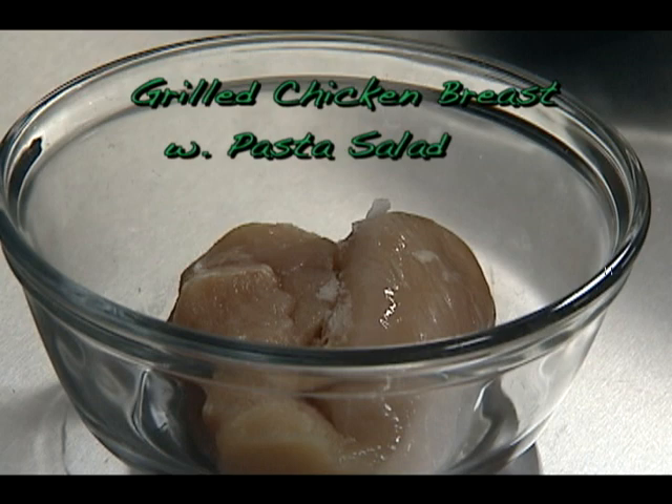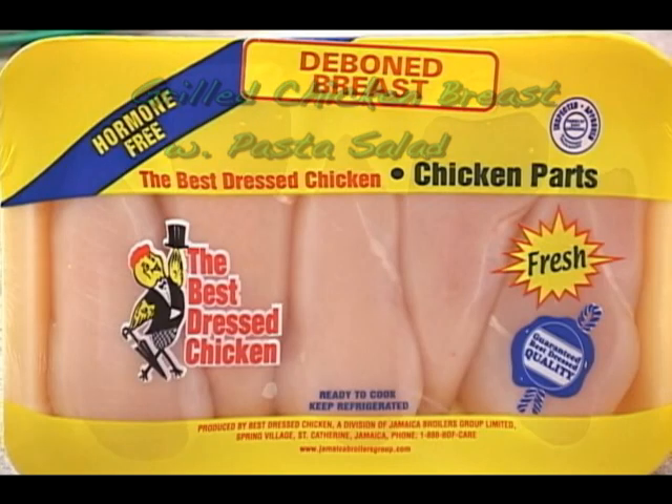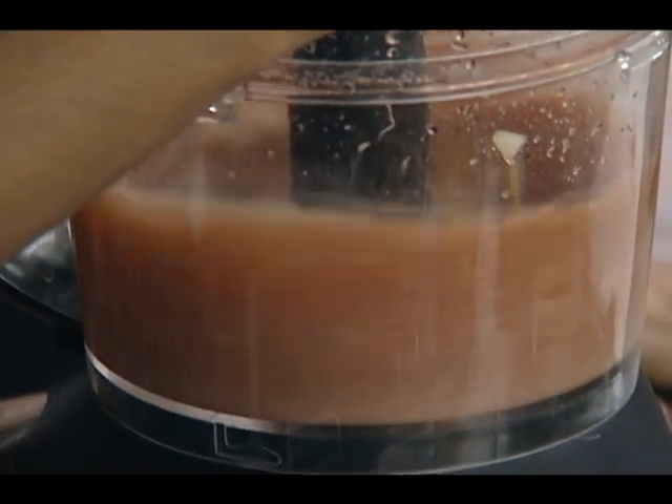We're making Best Dressed Chicken Breast to serve with our pasta salad. We made a simple marinade that will also be used as a dressing. Grilling is a heart healthy way to cook.